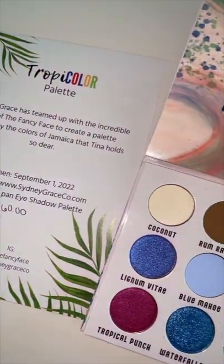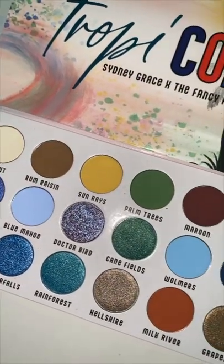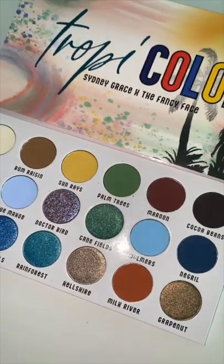One of my favorite indie brands, Sydney Grace, collaborated with Tina from The Fancy Face to create this beautiful, colorful palette. I just know it's going to be amazing.